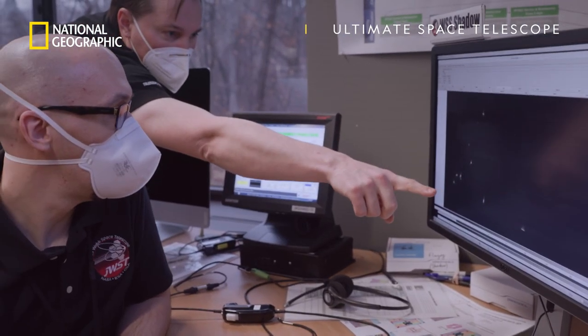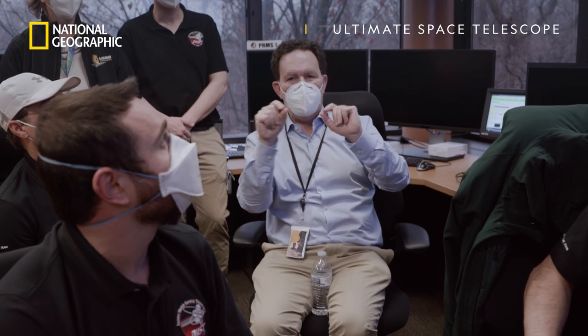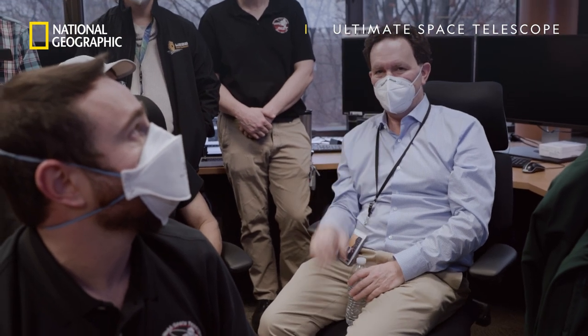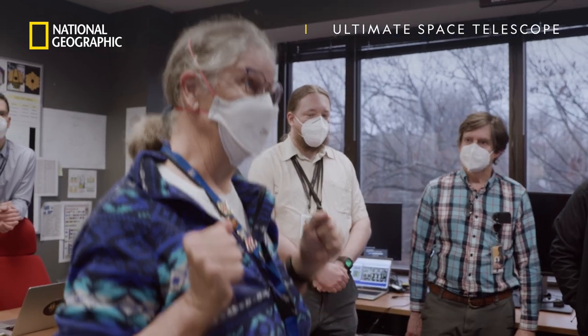That one's pretty sharp. There are others that are going to take some more work to line up later. Right now, we're getting 18 separate blurry images, but when we're done, we'll see one bright star, and that's when we're going to know that we have built a perfect telescope. Then I'll be able to take the science images I'm here for.